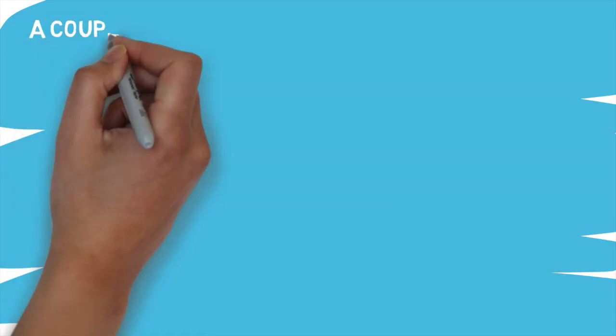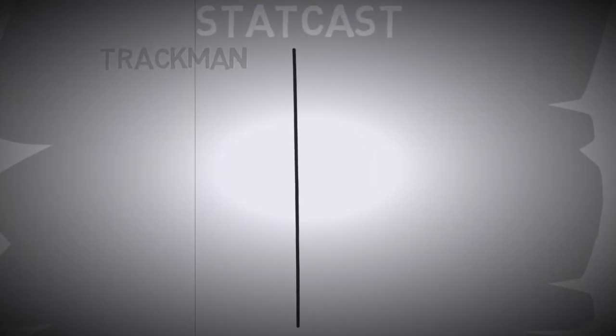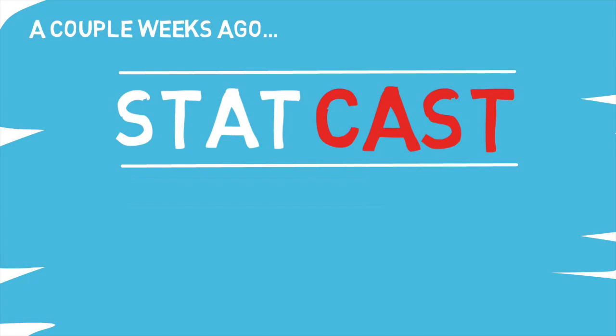In one of my previous videos I went into detail about how the current StatCast system is set up. StatCast is comprised of two systems: TrackMan and Chiron Hago cameras. But since then, news has come out that the MLB may be completely overhauling the current system. Here's everything I know so far.